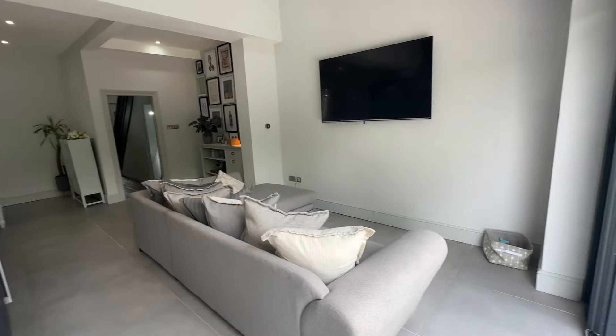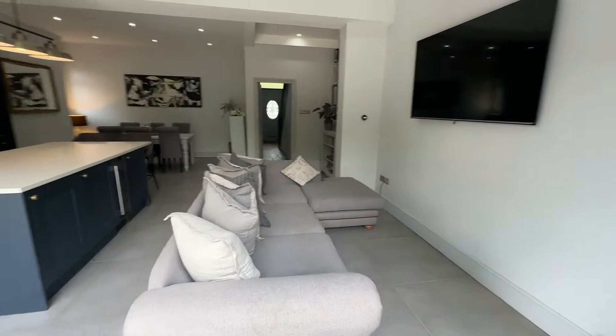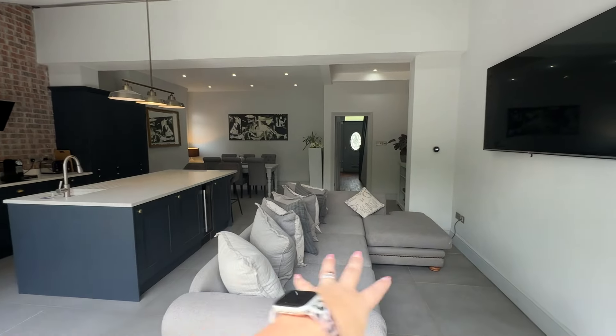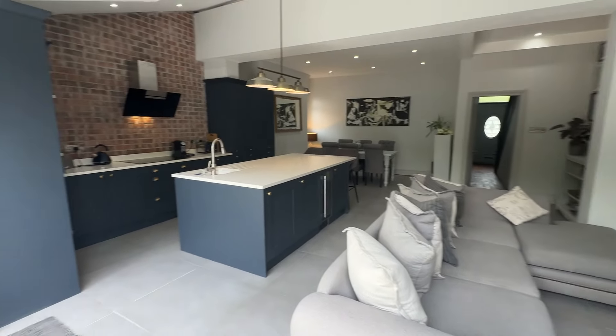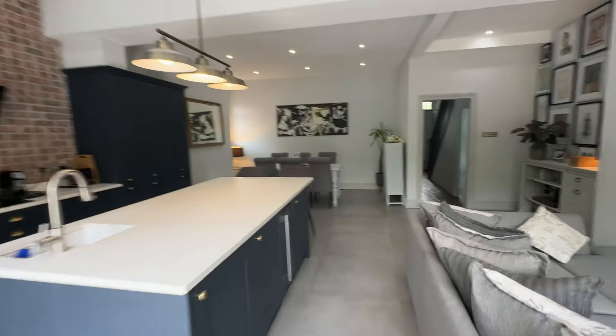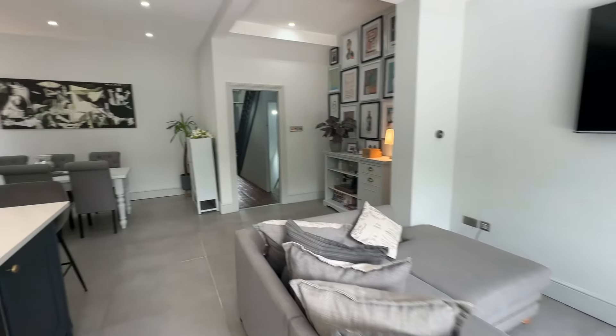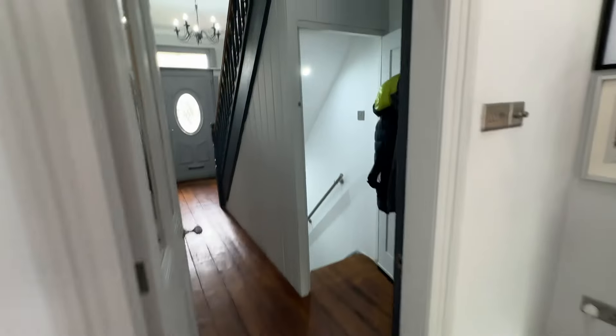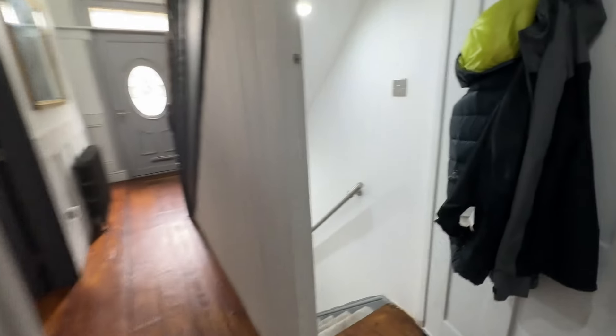That sofa is huge as well so you've got so much space for living - you could have your living area and dining area and really configure this to how you want. So we'll go down first of all into the cellars and then we'll do the other two floors and have a look at the garden afterwards.